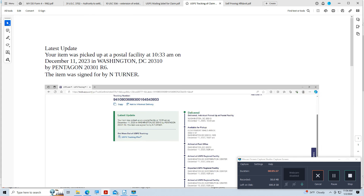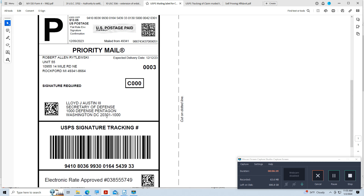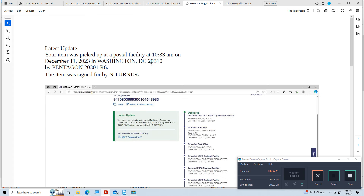I tried that — the Secretary of Defense has a mailing address: Lloyd J. Austin III, Secretary of Defense, 1000 Defense Pentagon, Washington D.C. 20301-1000. I paid $13 to mail something there. The tracking showed it was delivered — but it was picked up at a postal facility at zip code 20310, not 20301 where I sent it. Item was signed for by N. Turner. I didn't send it to that post office.